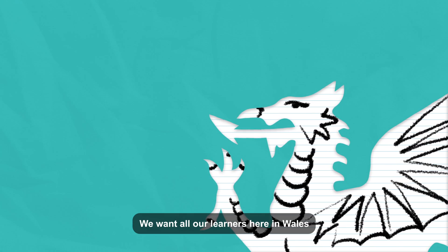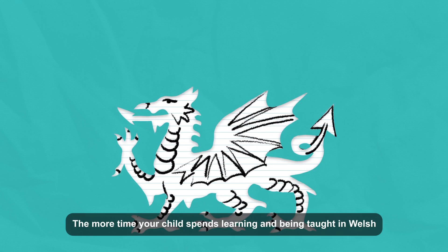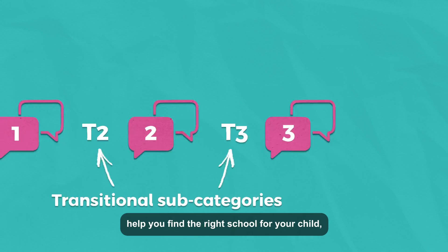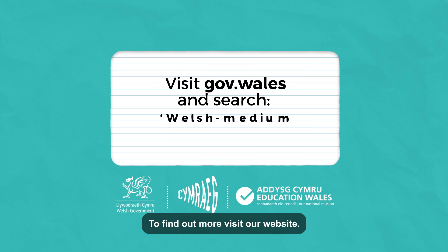We want all our learners here in Wales to grow up feeling comfortable with their Welsh. The more time your child spends learning and being taught in Welsh, the more confident they'll become. Our new category system will help you find the right school for your child, wherever they are on their Welsh language journey. To find out more, visit our website.